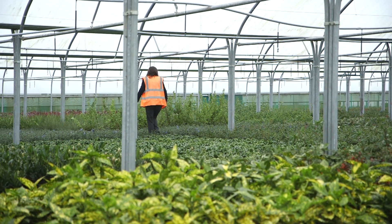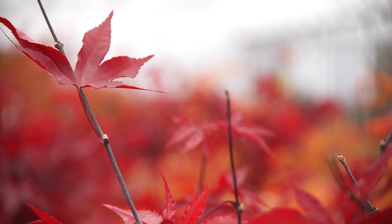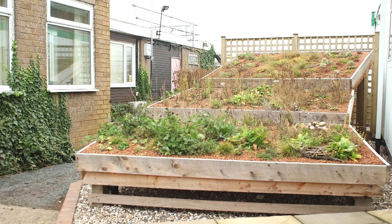About three years ago Bonningale decided to diversify its product range into plants not just for the landscape but for green roofs — that's plants to survive the rather strange world on top of a building.